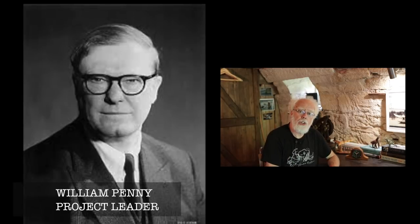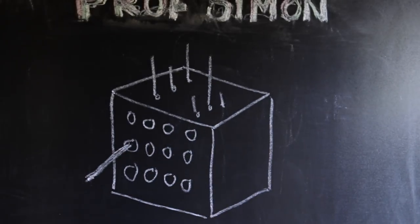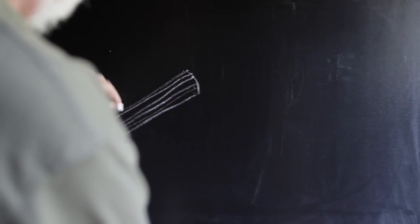In charge of the operation was William Penny. He decided to build two piles, Windscale A and Windscale B — big piles of graphite with holes in it, both going horizontally and some holes going vertically. In the horizontal holes, they would put uranium encased in aluminium tubes. These tubes had little cooling fins that also helped them fit through the holes.